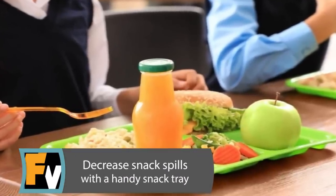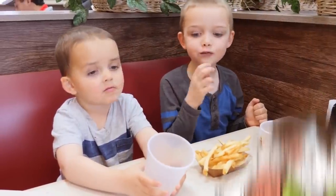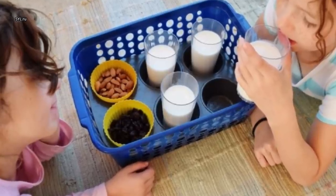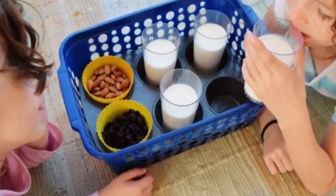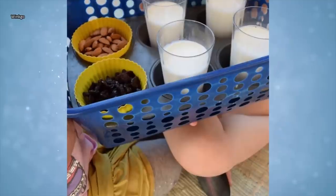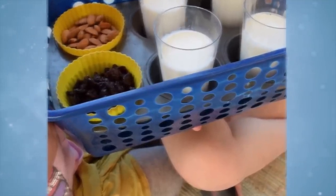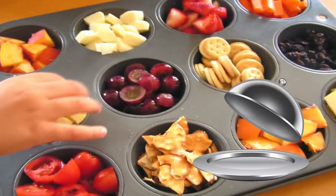Decrease Snack Spills with a Handy Snack Tray. Snack time outside the kitchen can leave many parents and caregivers sweating. Will the Kool-Aid wind up on the couch? Or will the carpet be wearing crumbs? Pair your muffin pan with a correctly-sized small plastic basket to reduce or eliminate dreaded snack time messes in your home. Using a regular-sized muffin pan, place snacks as well as drinking cups into each cup in the tin. You can easily carry the snack tray and reduce the chance of spills.